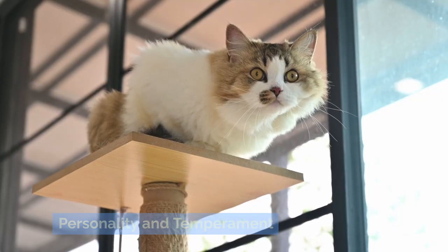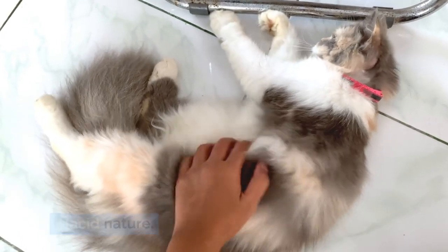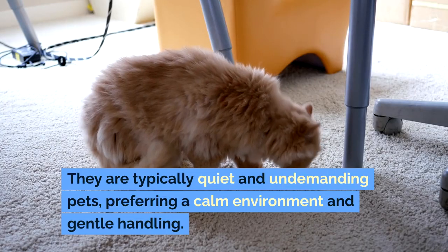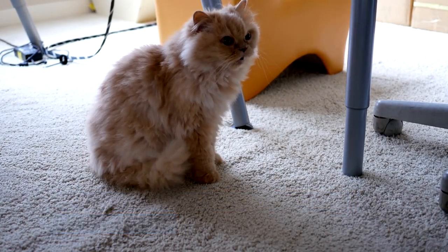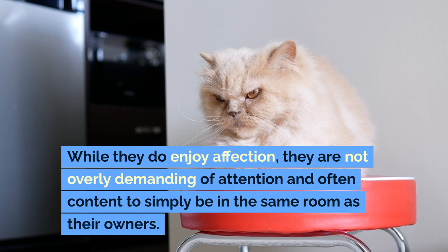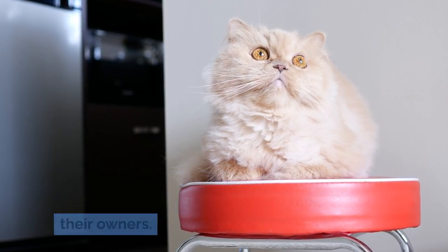Persian cats are known for their serene and placid nature. They are typically quiet and undemanding pets, preferring a calm environment and gentle handling. While they do enjoy affection, they are not overly demanding of attention and are often content to simply be in the same room as their owners.